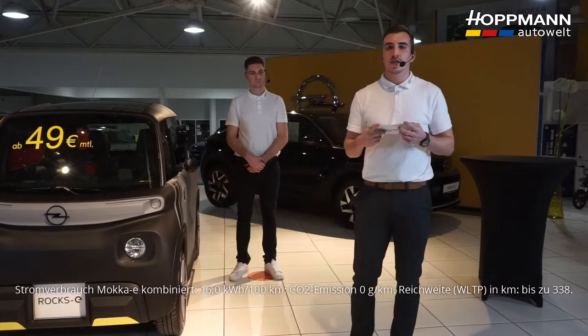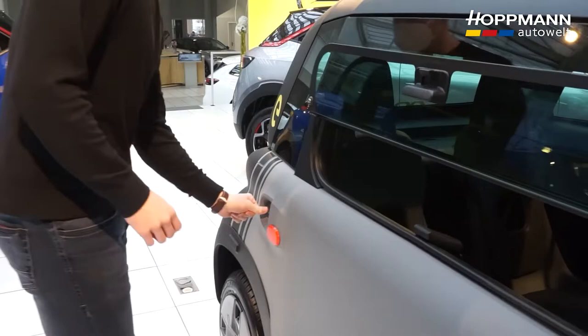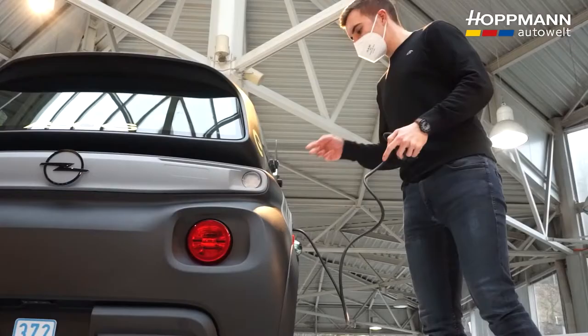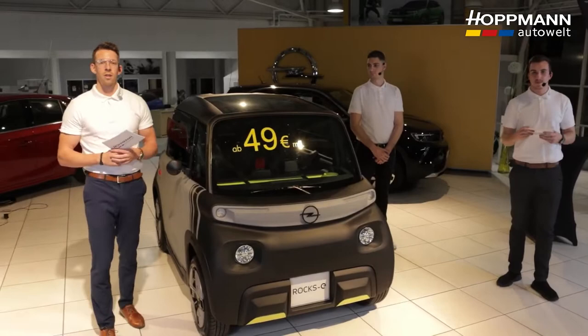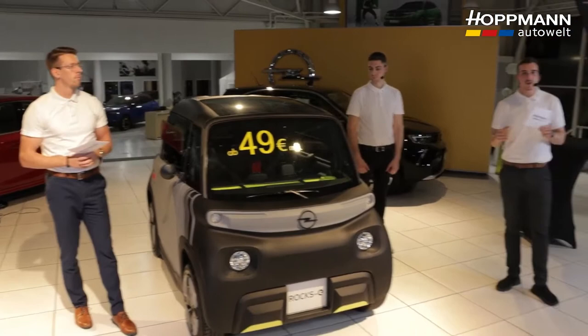The ROX-E is a purely electric vehicle. How far can I go with it and how fast can it drive? First I'd like to answer how to charge the ROX-E and with which cable. Opel has thought of something clever here: with this ROX-E you don't need to bring a separate cable, because the cable is already built in behind the door. We have a top speed of 45 km/h and a maximum range of 75 km. There's also the option to order an additional adapter, which allows you to charge at public charging stations or at your own home wallbox.